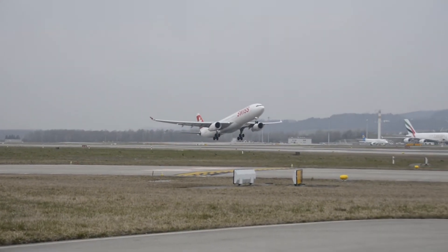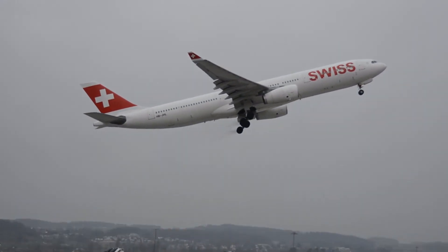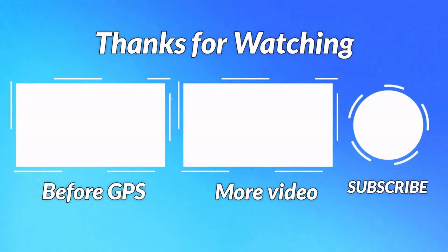To sum up: planes use GPS waypoints in the sky like invisible signposts, and the plane follows those signs from take-off to landing. Thank you for watching. If you want to know how pilots navigated before GPS, click the video on the left. Aeronowledge, over and out.